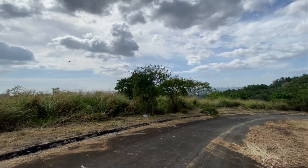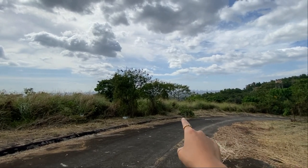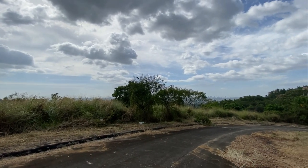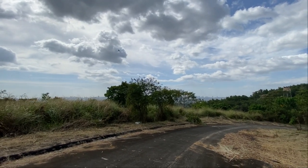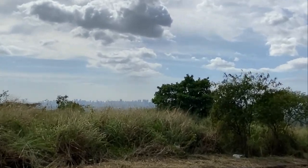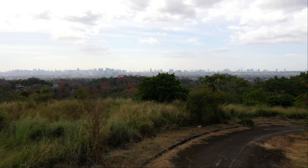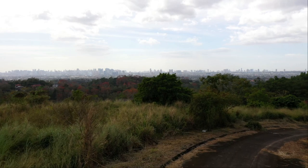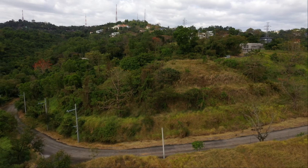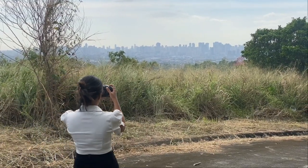So these are the lots. The 536 square meter lot is over there and the 580 is over here. You can see that the city view is right behind those trees. It's actually sloping down, so you can maximize the view on all levels.